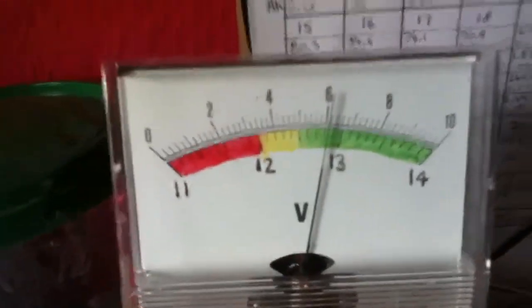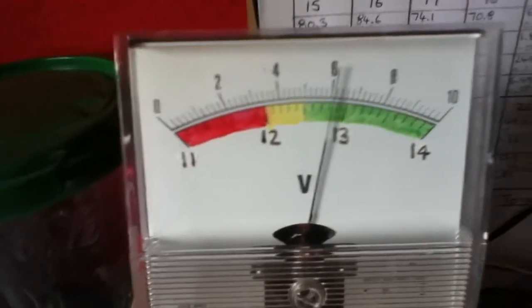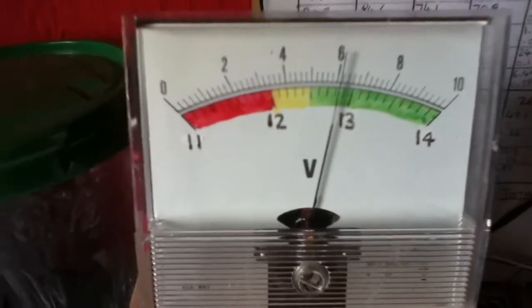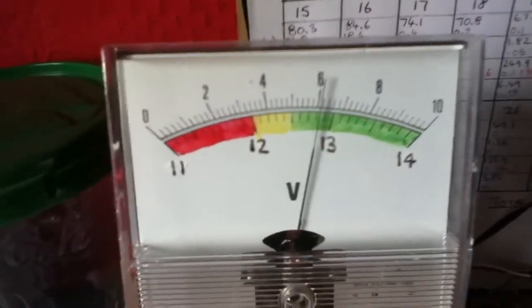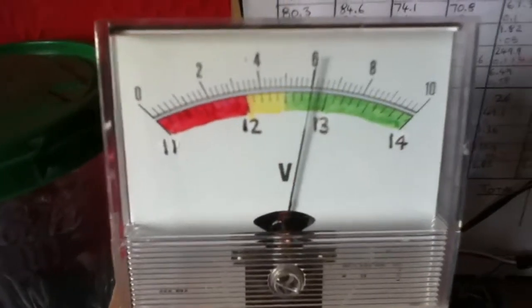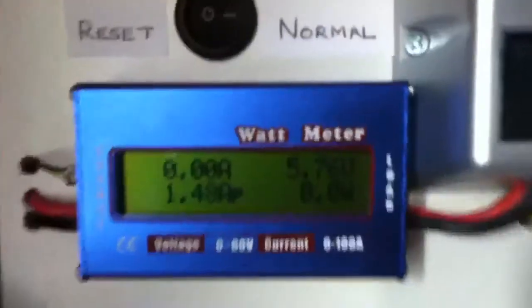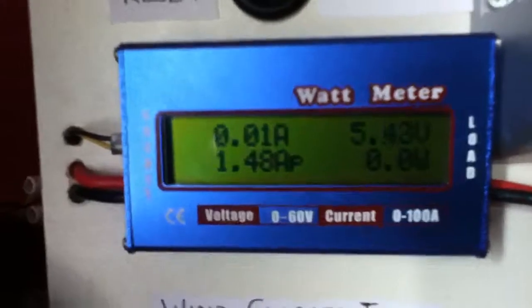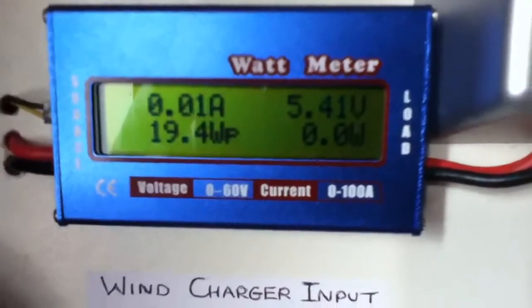If I come to the expanded scale voltmeter, you can see we're well in the green area. The reading on this meter can be slightly different from the charge controller meter, but that's okay - this is just a quick-glance meter whereas the other one is more accurate.